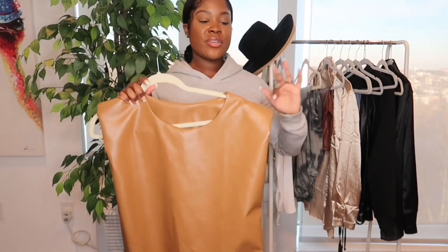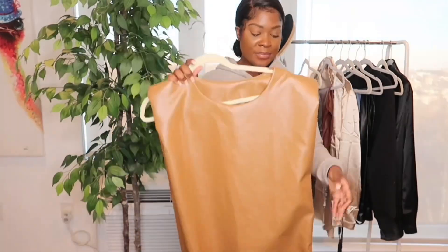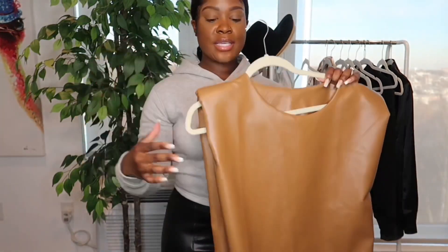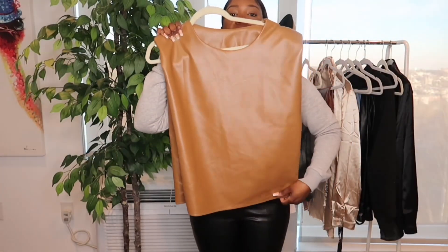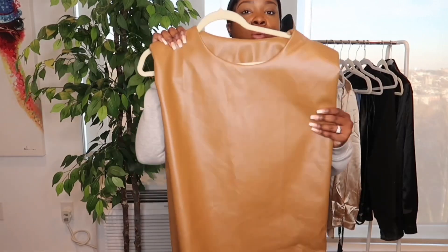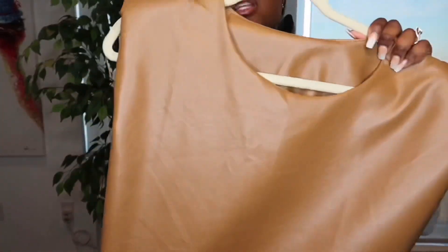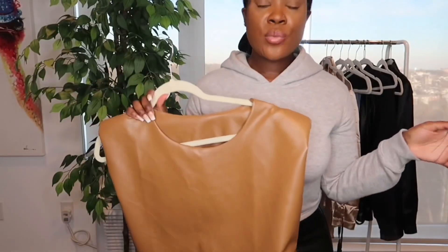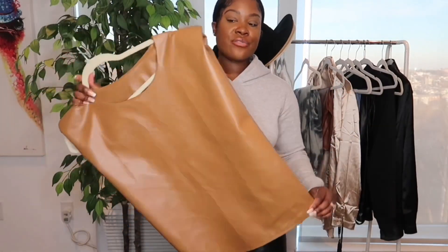Moving out of the loungewear category, next I have this leather top which reminds me of those Zara tops with the poofy sleeve — it has a padded sleeve. The quality is super thick, really great. I picked this up in a size medium because I felt the small would be a little too small for me since I have bigger arms, so the medium is a little roomy, but I'd rather it be roomy than too small.